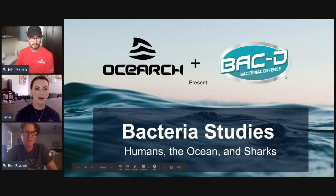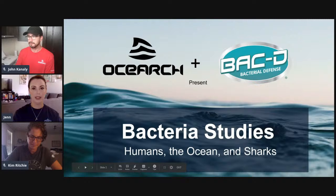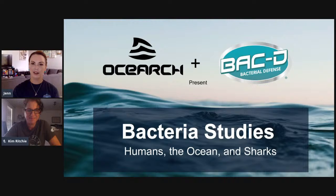Alright, hi everybody. So today we're going to be going over some of our bacteria studies, looking at how bacteria reproduces and how antibiotic resistance can occur, and then Dr. Ritchie is going to tell you all about her really cool work. It's one of my favorite projects that goes on on the ship, just because it's so awesome and it's not something that you really think about when you look at shark research. Microbiology is on the up and up, and biotech is also a really great new career path a lot of kids are starting to get into, so her work is really cool.